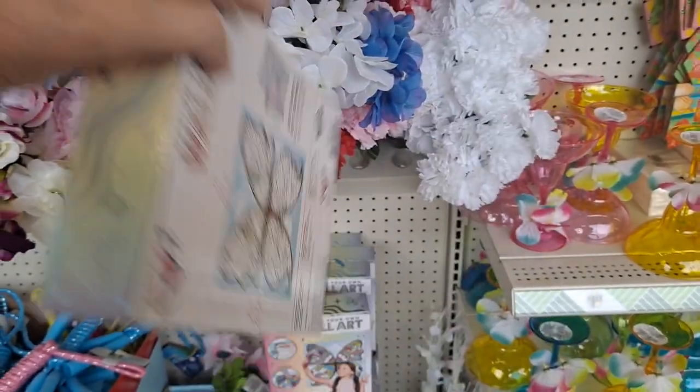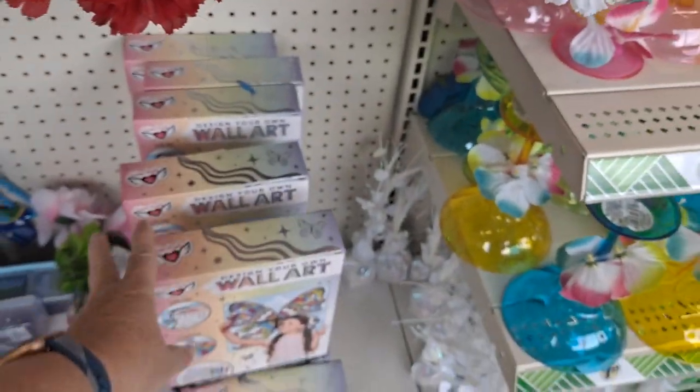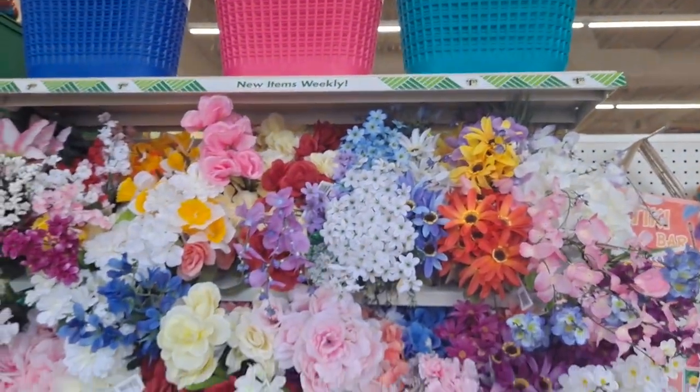Design your own wall art — you're supposed to color that. Very cute. And then more flowers, baskets up there. Good stuff.